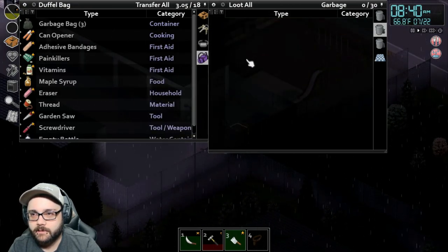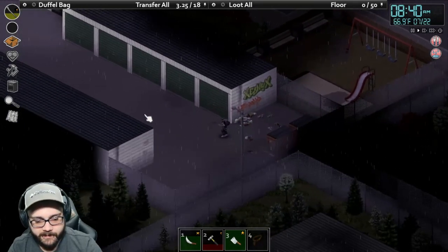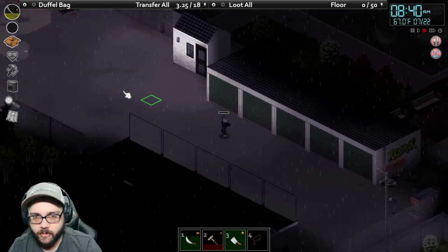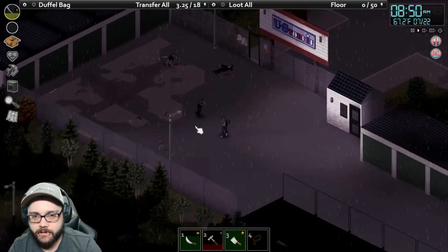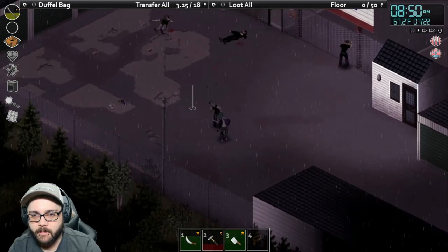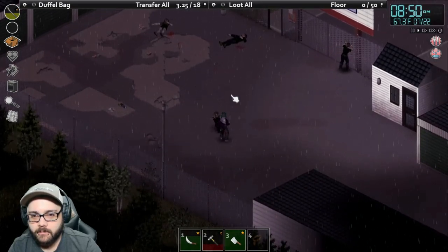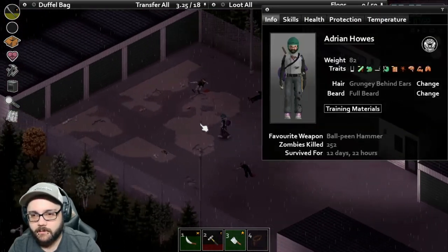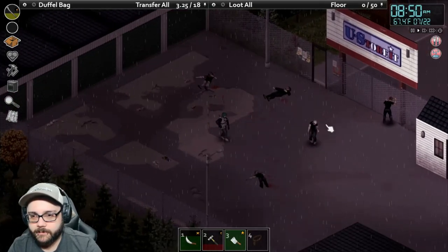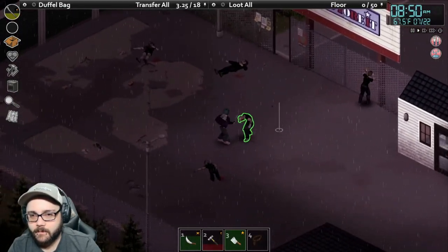I'm gonna grab all of this. The water and electricity is still on, so I've been storing up bottles of water for when that eventually goes out. Where did you come from? He might have spawned in because it is only about day 13.